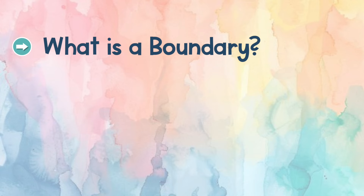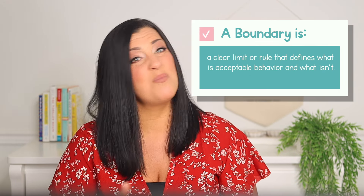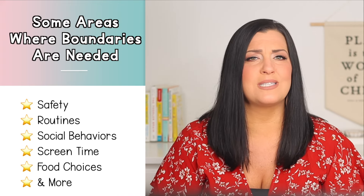Today I'm giving you a step-by-step guide on how to set effective boundaries that work with your toddler's developing brain, not against it. First, let's talk about what a boundary is and why setting boundaries is so crucial in parenting. A boundary is a clear limit or rule that defines what is acceptable behavior and what is not. Boundaries aren't just about controlling behavior — they're about creating a safe, predictable environment where your toddler can thrive.